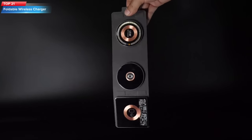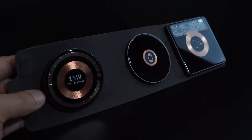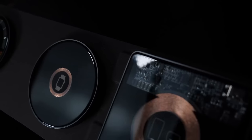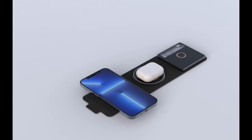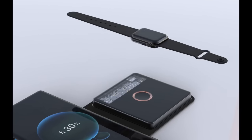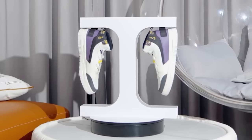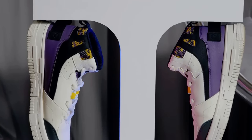Top 21: The Transparent Foldable Wireless Charger Station 3-in-1 is a charging pad that can simultaneously charge multiple devices, including iPhones, AirPods, and Apple Watches. It features a magnetic design, a foldable form factor, and a sleek modern look with a soft LED light that indicates charging status. It supports wireless charging for Qi-enabled devices and has built-in safety features to prevent damage to devices.